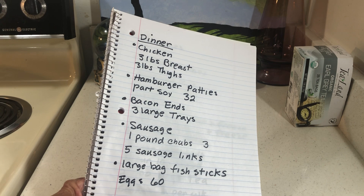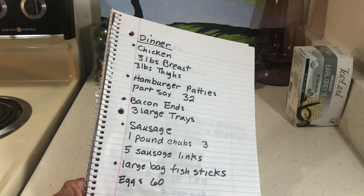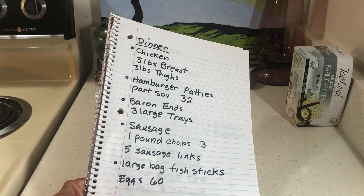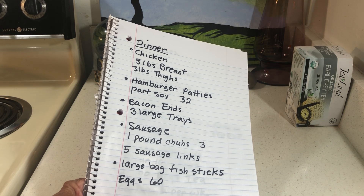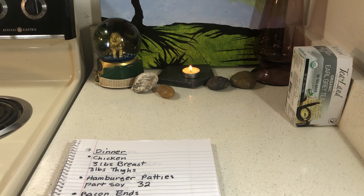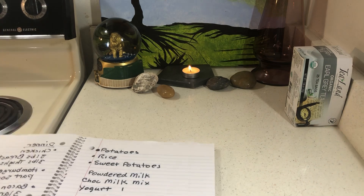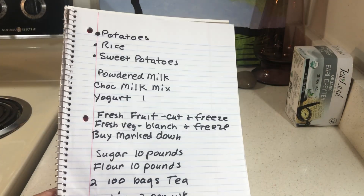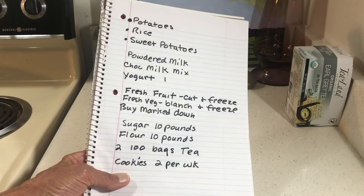One large bag of fish sticks comes in handy — you can boil up some rice or make macaroni and cheese. And 60 eggs: I got that idea from Henzo. If you don't run out of eggs, you're probably not going hungry. Then potatoes, rice, and sweet potatoes.